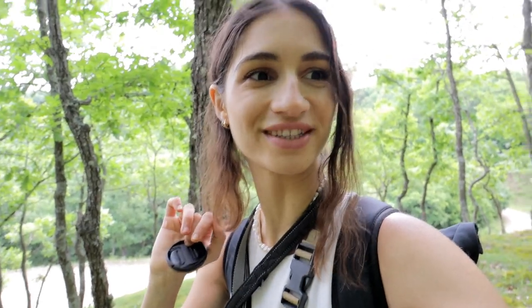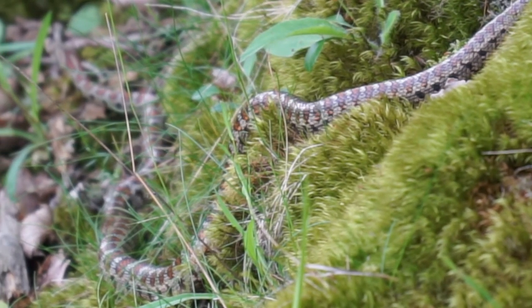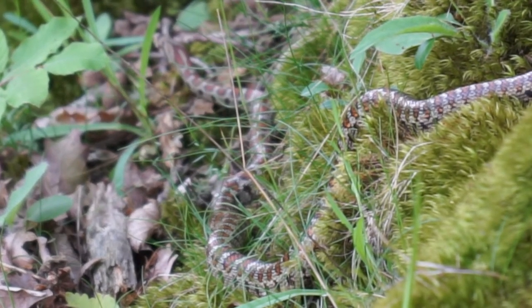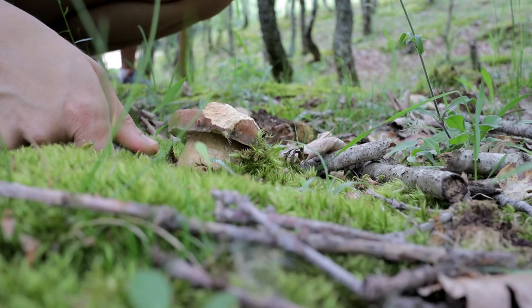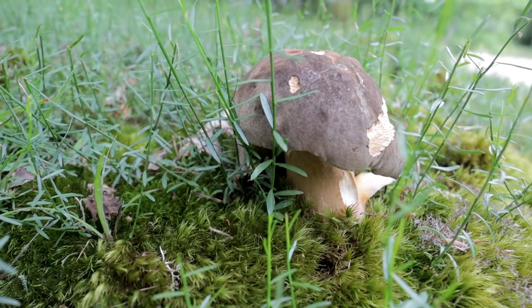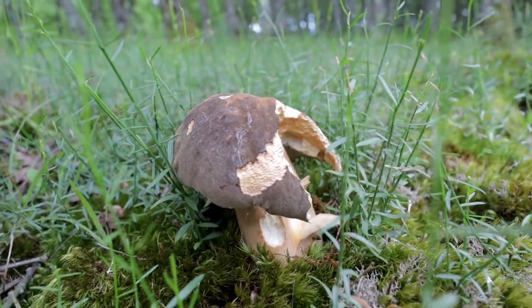So I just saw a viper. It started raining. And I think I found a porcini — all at the same time. Let's see if it's salvageable. Oh, it's fine. Let's clean it a little bit, and into the basket.